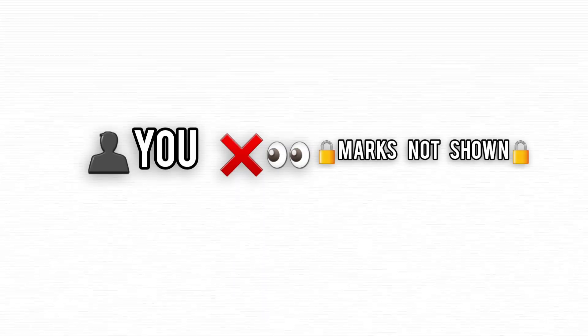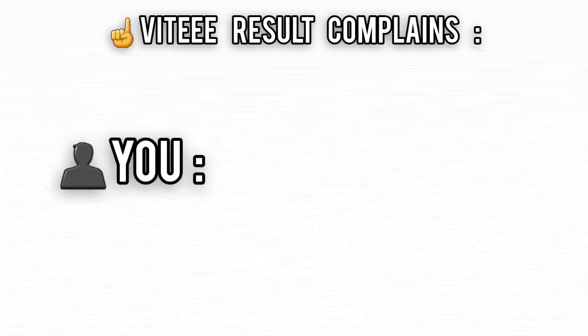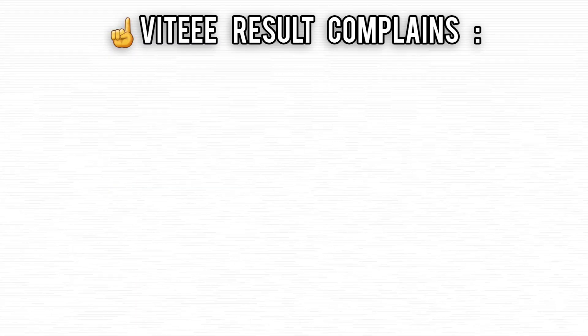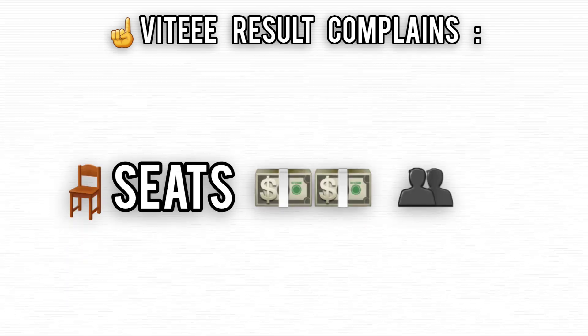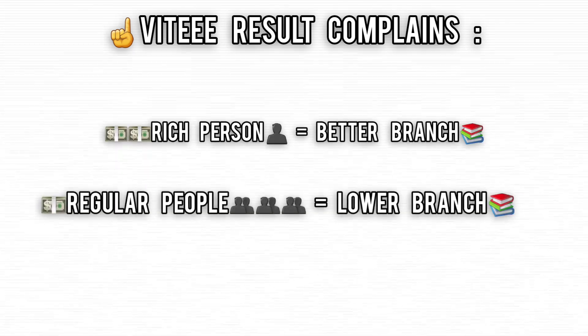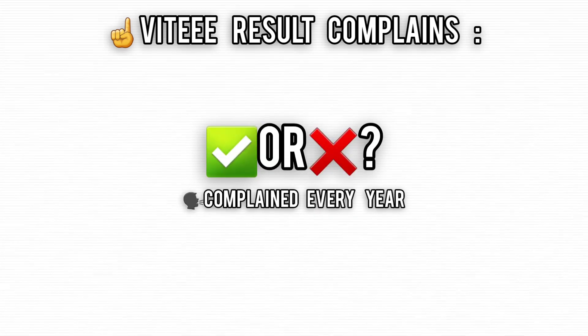It won't cost you. But here's where things get tricky — you don't see your actual score, just your rank. And the rumors? Let's just say if your parents' bank account's looking healthy, you might just get a better rank. People allege that seats are sometimes bought, with wealthier students landing top branches while others miss out. Whether that's true or not, it's something people talk about every year.